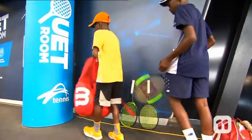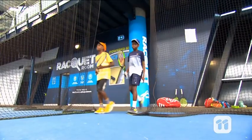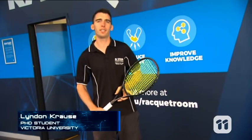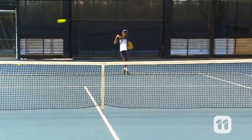Do you play tennis? How do you know which racket is best for you? Imagine if the tennis court itself could tell you. Hi, my name's Lyndon and I know a tennis court that can do just that. This is the racket room at the National Tennis Centre in Melbourne. It is one of the most high-tech tennis courts in the world.